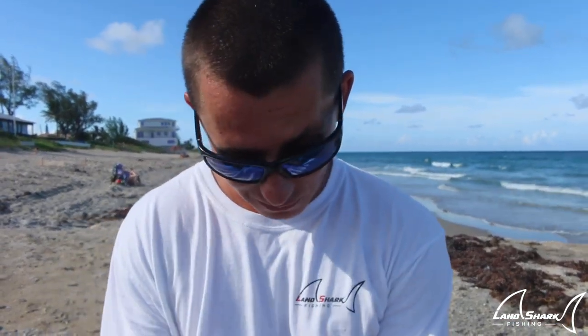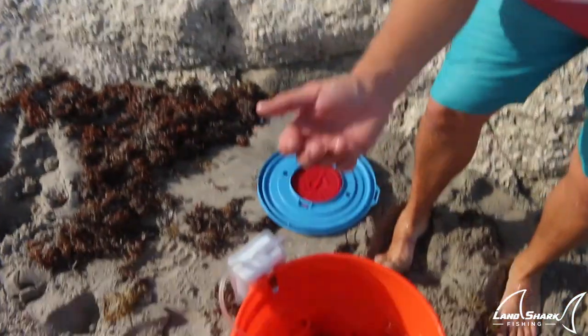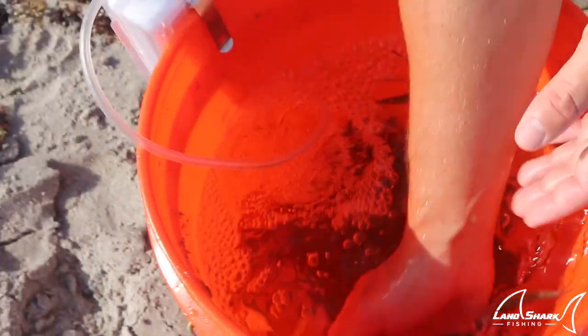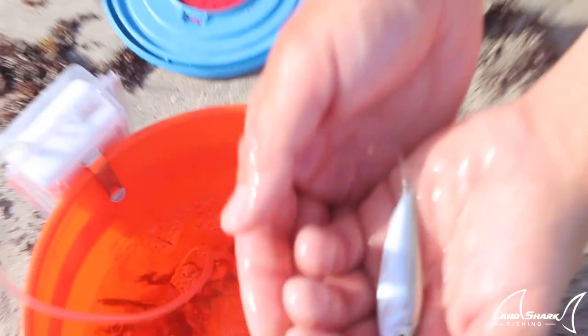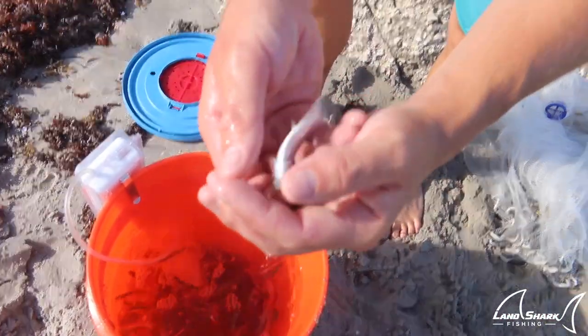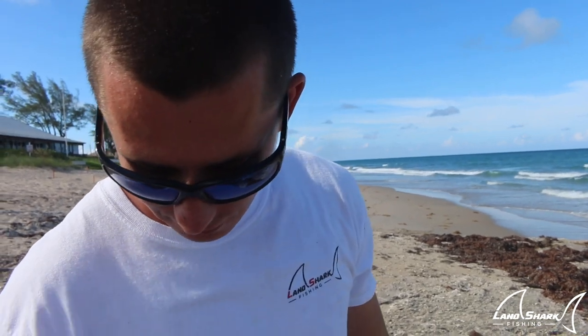I saw like two or three mojarras — those little guys that look like silver dollars — shooting out when I threw the net, and I ended up with about a hundred pilchards, way more than we need. We threw the rest back and put in two or three dozen in the bucket. These are on the small side, which is good for sight fishing, but they're not very hardy since they're so small — they tend to die easily. We wanted a little bigger, but we might have to make do.